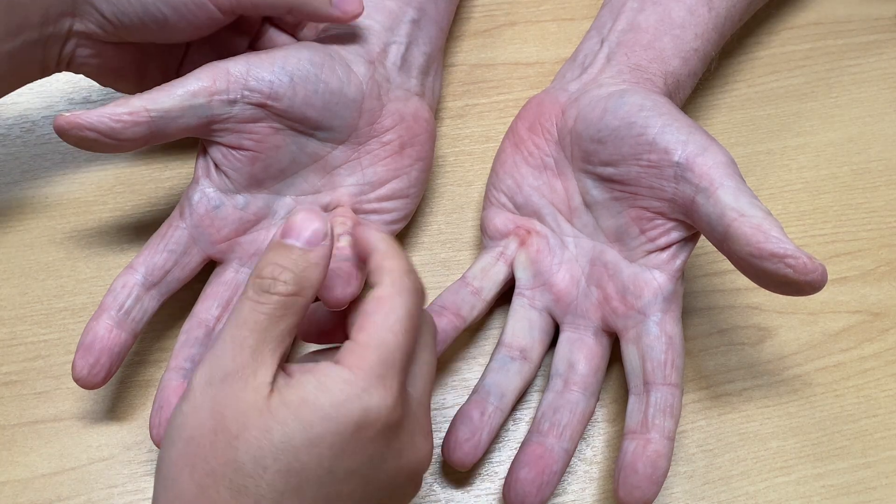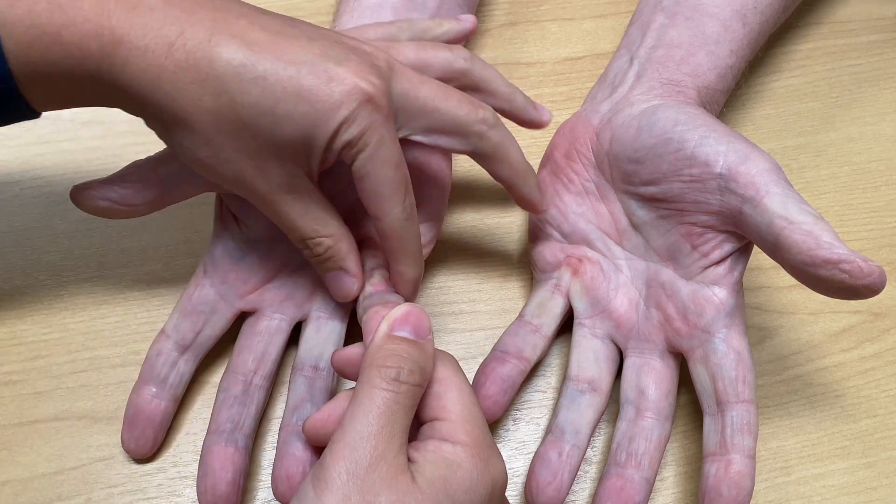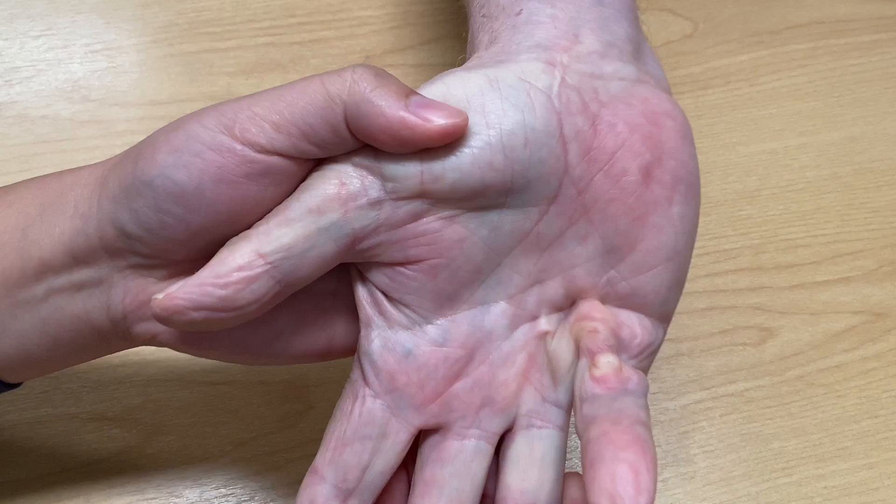Dupuytren's contracture is more visible than trigger finger, as you can see in both hands here. This tight band along the little finger is not a tendon — it's the thickened portion of the fascia under the skin.